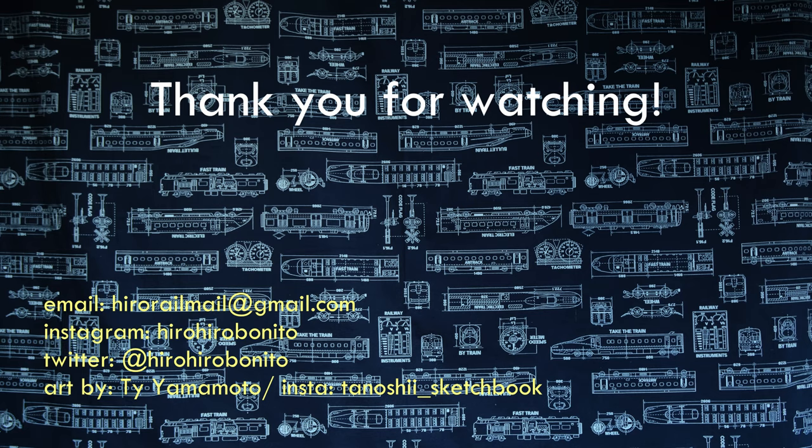Even though this was a short video, I hope you guys enjoyed it. Please like, comment, and subscribe. Hope I can ride with you all in the next video. See you later!